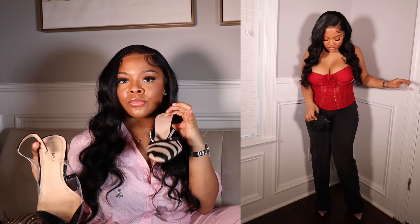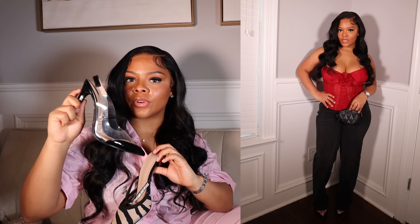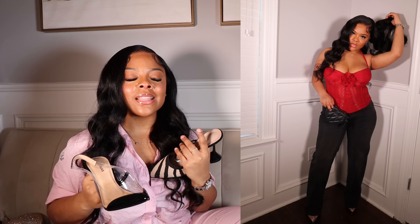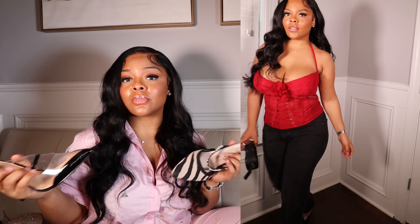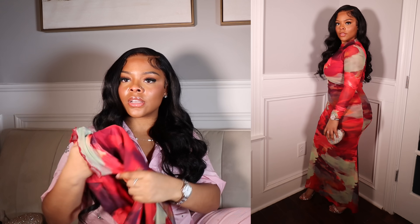I got the zebra heels from SHEIN a year or two ago and the black heels from Fashion Nova. One thing y'all will learn about me — I love pumps. Pumps are one of my favorite styles of heels. It's only pumps, sandals, or platforms for me, and there's something about a pointed-toe pump that just does something. I think it's so sophisticated, so grown, so classy — I love it.